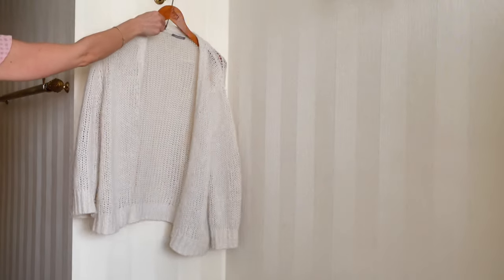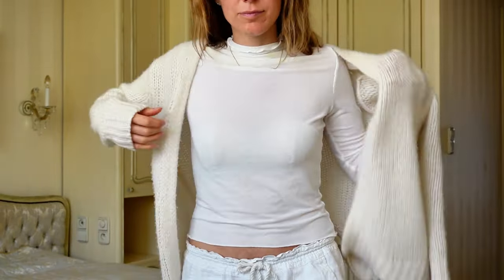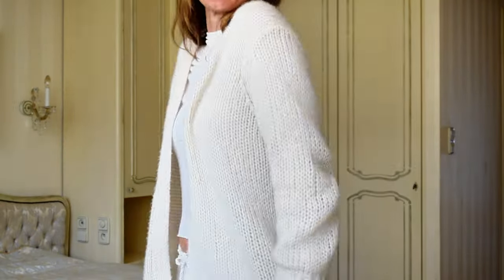This cardigan is also 100% cashmere from a brand called Hemisphere. It's soft and cozy — a perfect layer to top on colder days.